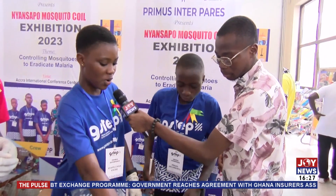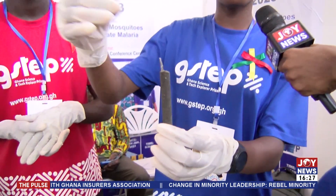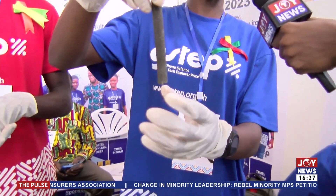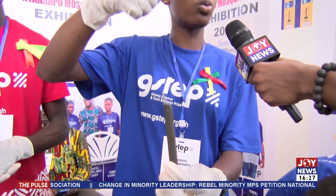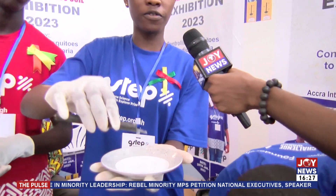Cow dung, ground orange peels, ground sodas, lemongrass oil, and neem leaves — all these materials were mixed together with wax. The wax is what makes it compacted. The mixture is poured in a test tube and when it dries, it is removed. You light it, draw a few drops of the liquid, stick it to the saucer, and put it on a plate.